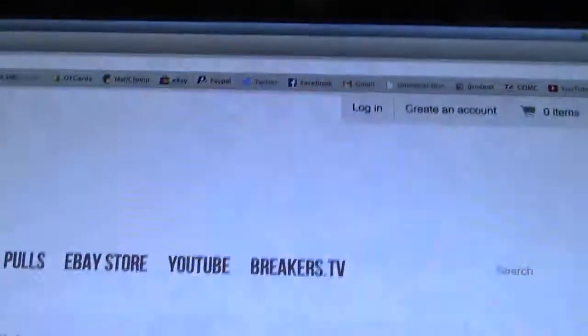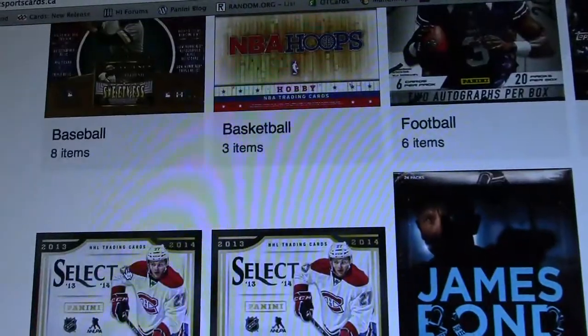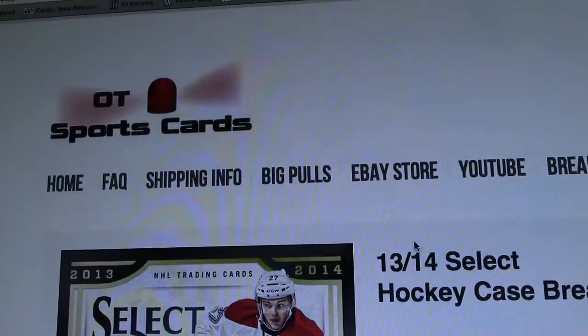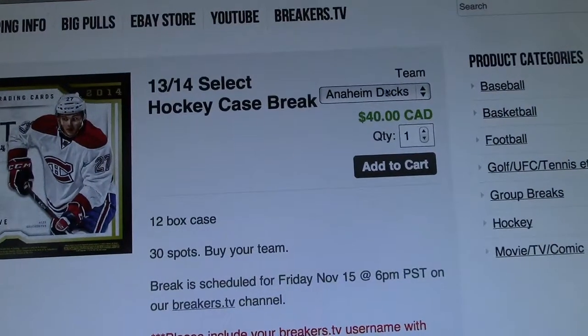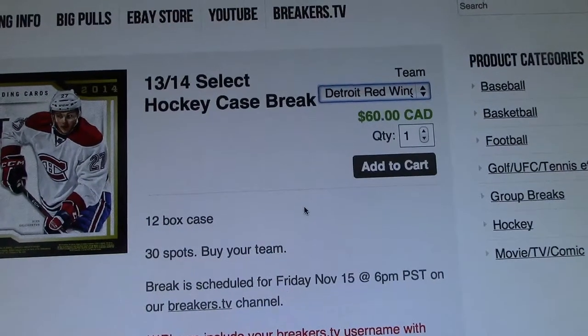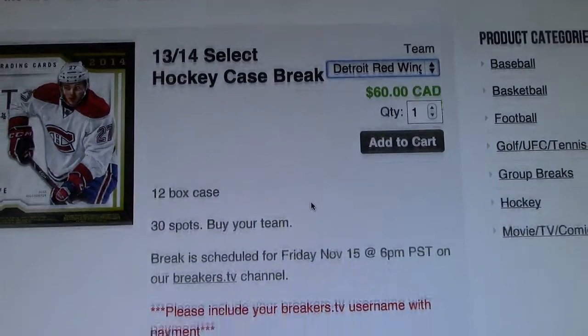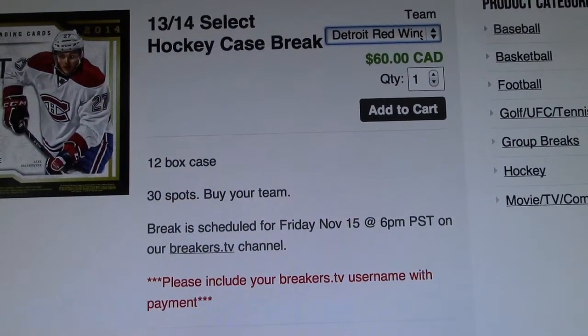Before I get started with the break, I just wanted to let you guys know that on our website, otsportscards.ca, under Group Breaks, we've got a Select Case Break on Friday. It's a team select — pick whatever team you want. Detroit's still available at $60. It'll be live on our Breakers TV channel, so make sure you guys check it out.